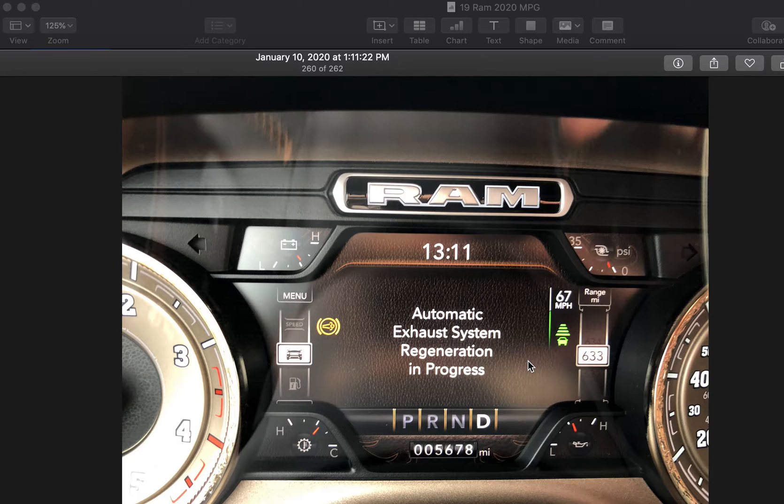That leads me to believe — and this is just my theory — that this could be a built-in mileage thing where every 5,500 to 5,600 miles or so, the truck will just automatically go into a regen. And that's good — there's nothing wrong with that.